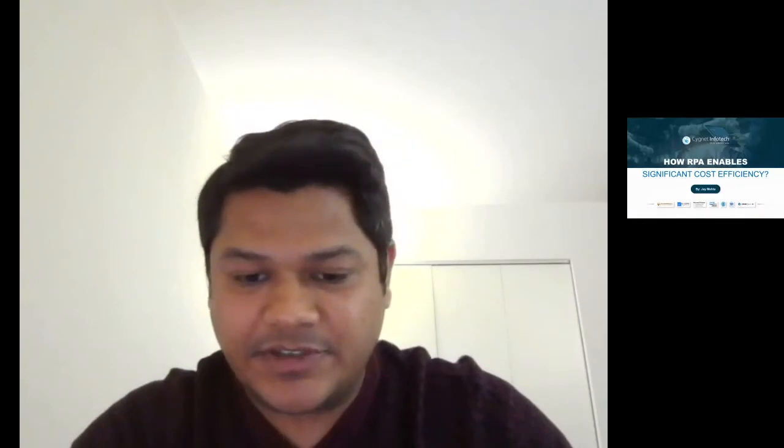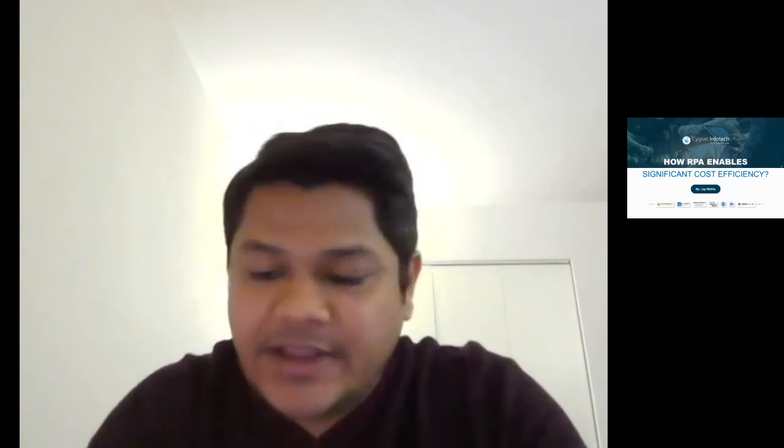Thank you very much. Good evening everybody. I'm just starting my screen share — I hope everybody can see my screen. All right, awesome. Hello everyone, this is Jay Meta from Signet Infotech, and today I'm speaking on how RPA enables significant cost efficiency. Before we get into it, I'd like to start with a brief introduction of who we are.